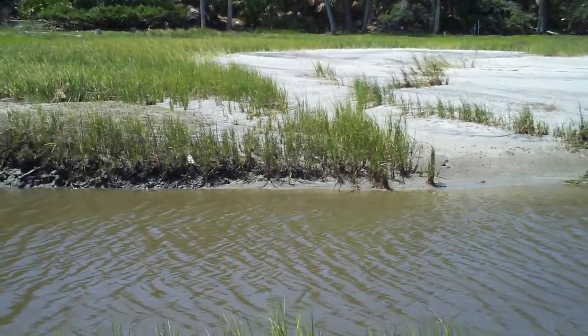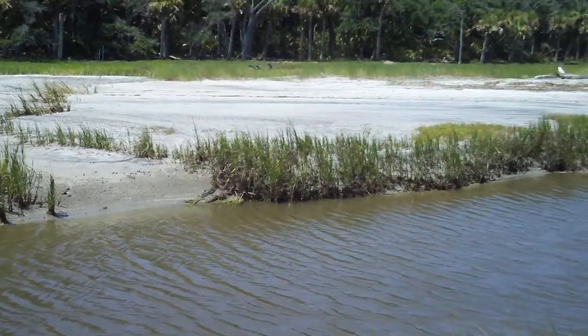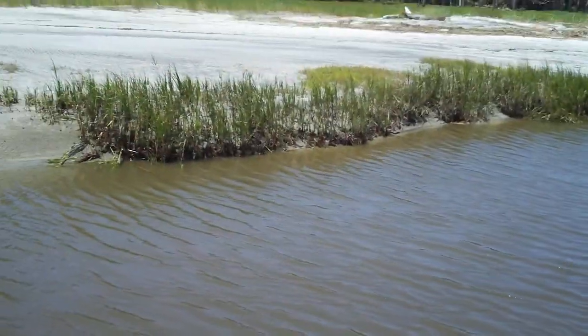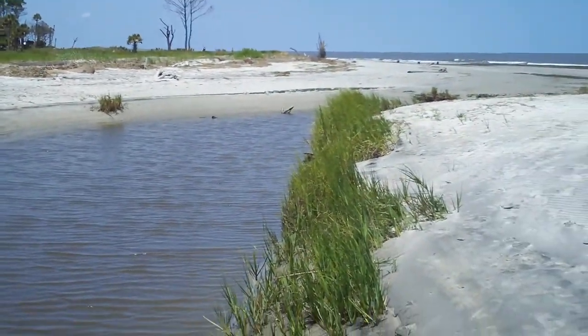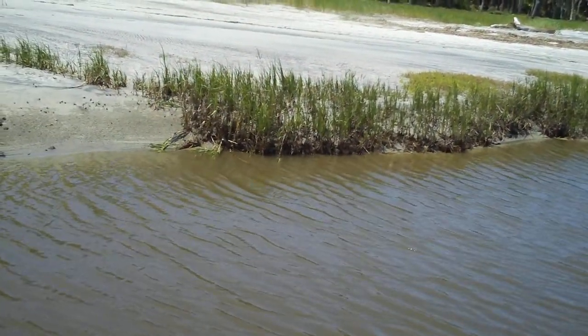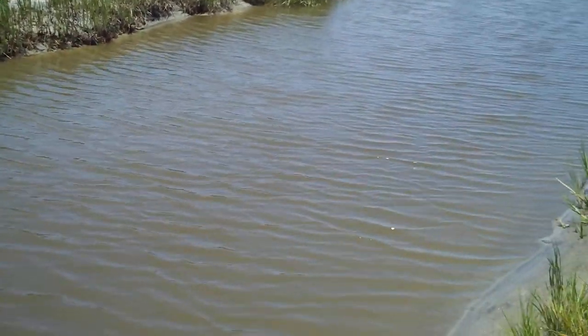Babies — baby fish, baby shrimp, baby crabs, everything. And this water, even though it doesn't look very clean, it is probably one of the cleanest places in the world because of the marsh. The marsh acts like a sponge to filter all the little debris out. So it keeps the water clean and provides a nice little hatchery and breeding ground for a lot of different kinds of animals.